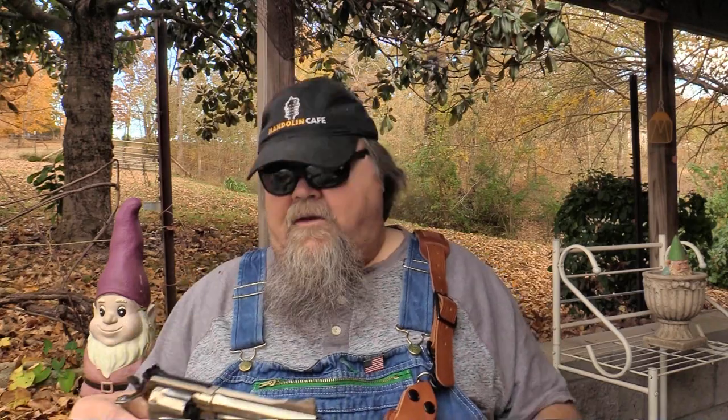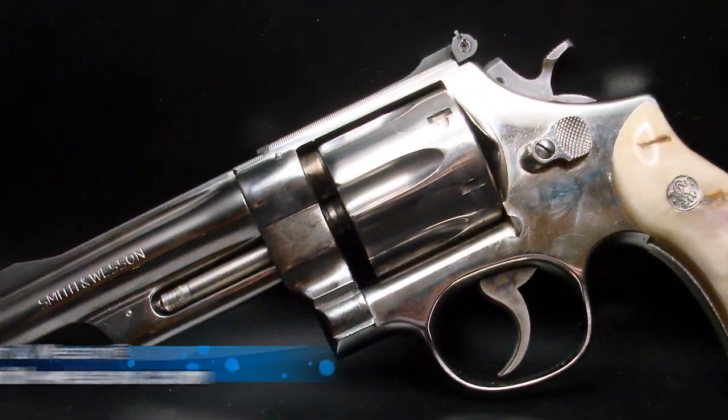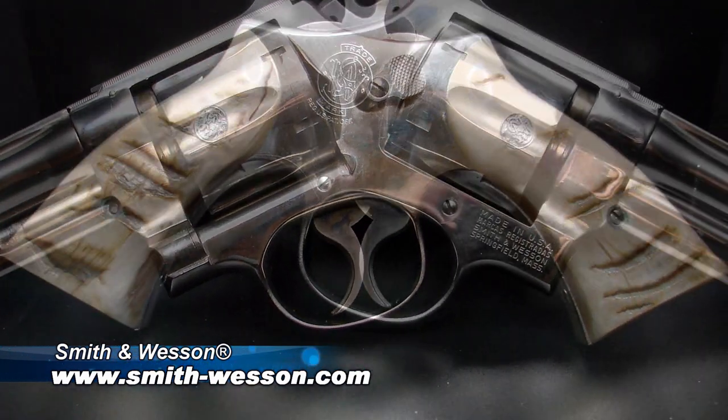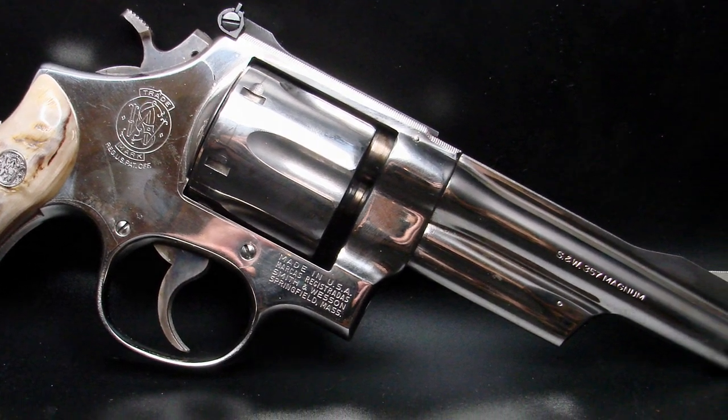After he got done with his presentation, he had a bunch of leather that he didn't want to haul back home. So he asked me if I had a five-inch N-frame gun. I do as a matter of fact. This is a Smith & Wesson Model 27-2, nickel plated, in perfect condition, that belonged to my good friend — and Rob's good friend — Jimmy Wood.